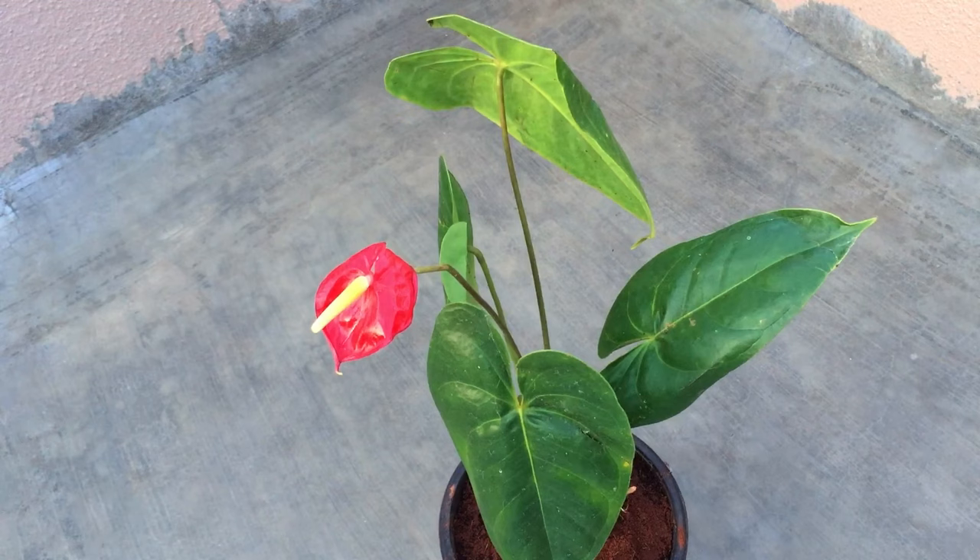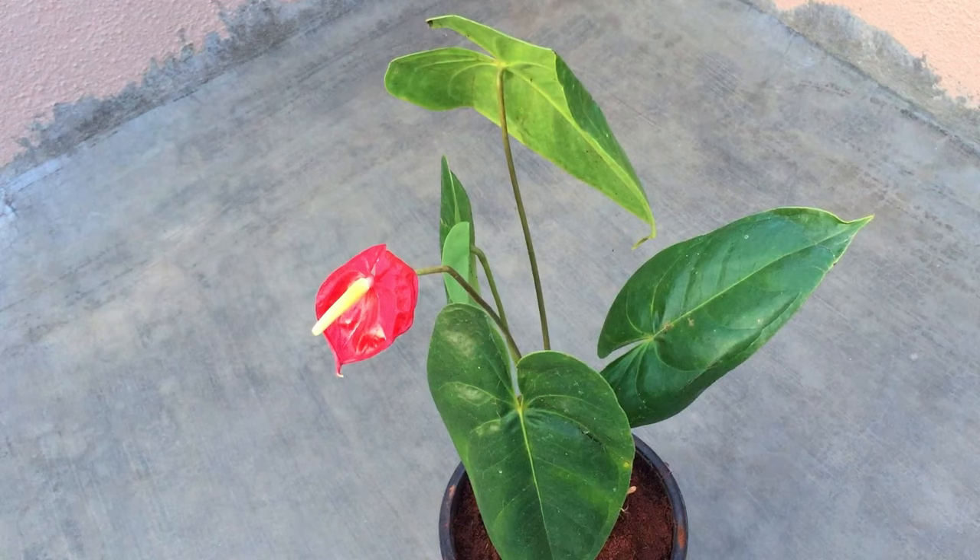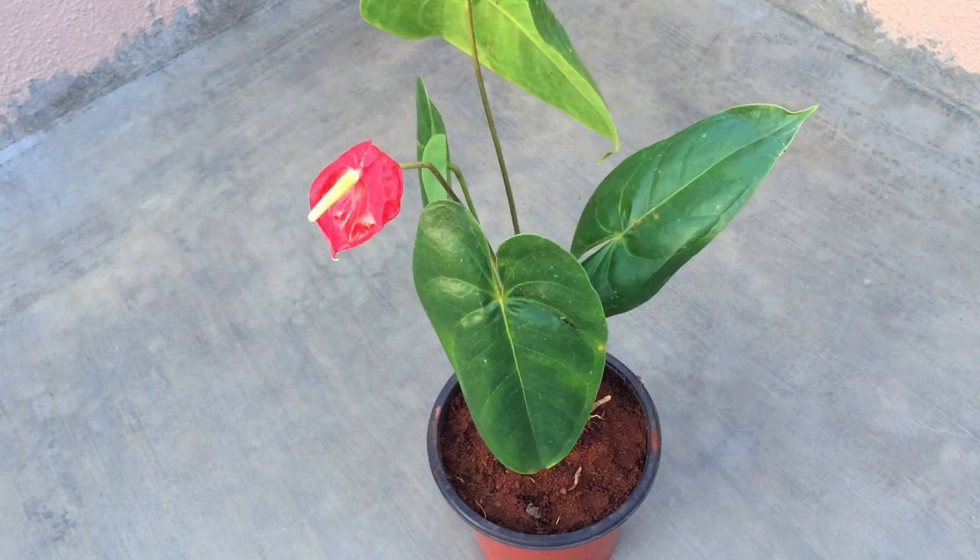Now most Anthuriums are climbers. They require a high amount of humidity and warmth in order to thrive — basically a very tropical environment. The common names include Anthurium, Tail Flower, Flamingo Flower, and Lace Leaf.